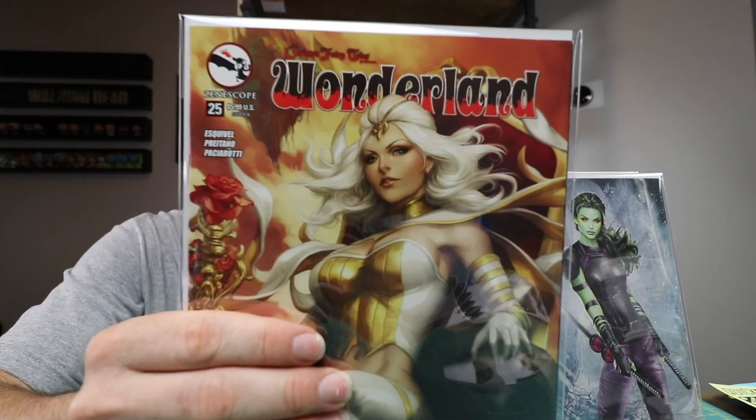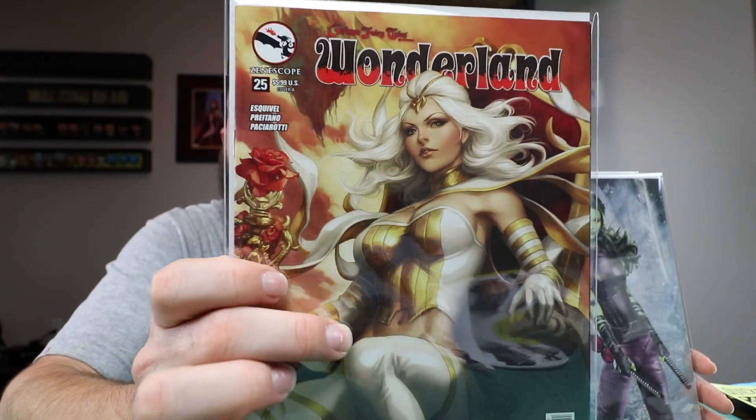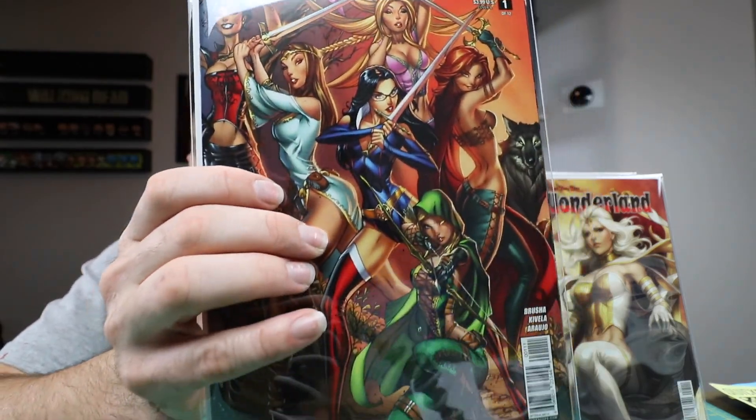Some more books I picked up out of some back issue bins for relatively cheap. Here's Wonderland Art Germ — one of the few Art Germ covers that I have. That's Grim Fairy Tales Wonderland Age of Darkness. I also found a J. Scott Campbell book — this one isn't too valuable; I think I paid like 9 or 10 bucks. It's a cool connecting cover called Realm War.